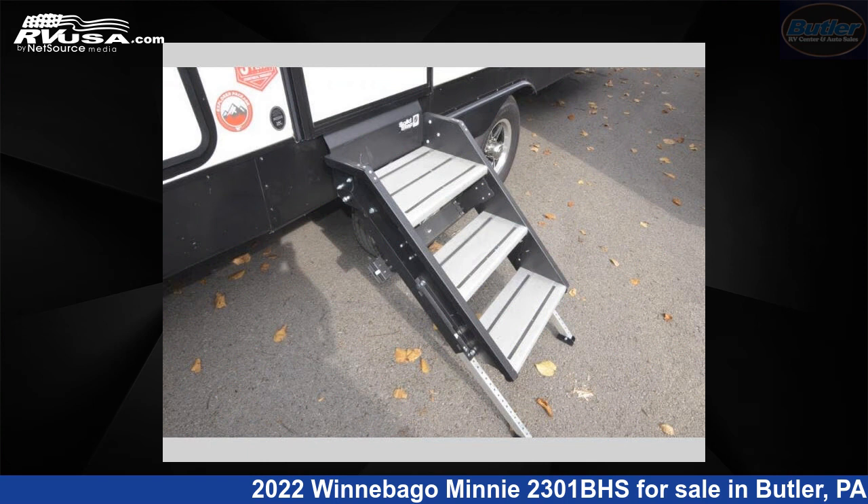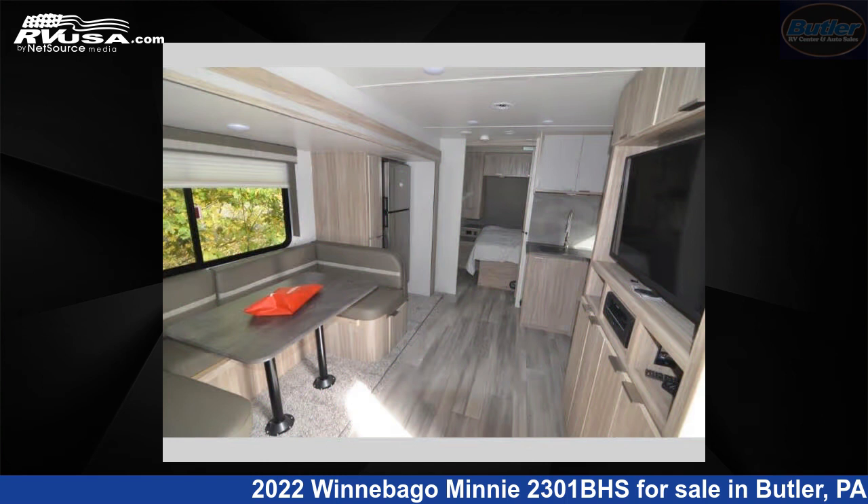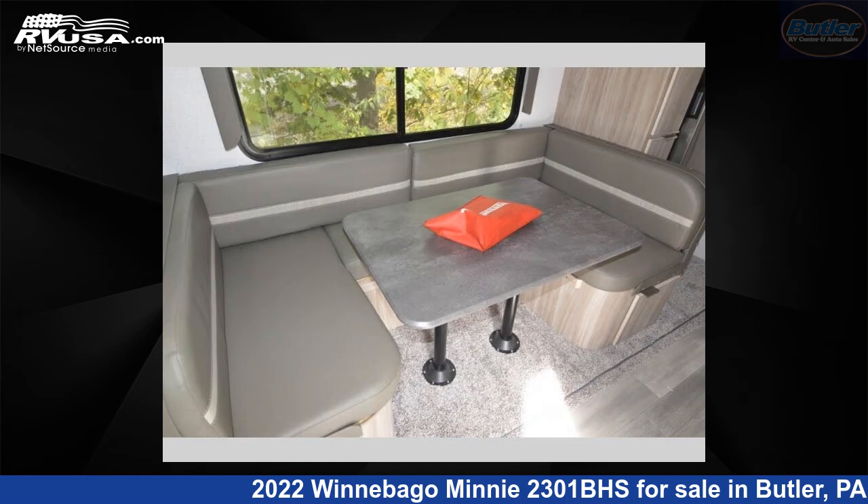The floor plan layout of this travel trailer features a bunkhouse and front bedroom. For more information and pricing on this unit, and to see all units available for sale by Butler RV Center, visit rvusa.com.